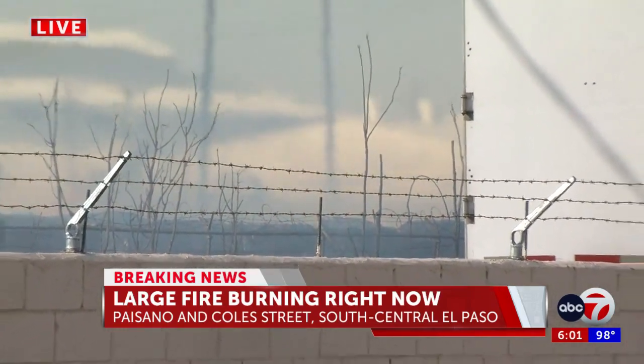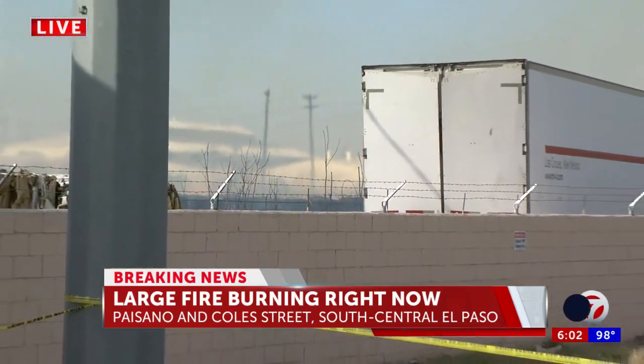We'll continue to follow the story and bring the latest both on air and online at KVIA.com. Reporting from South Central El Paso, Brianna Perez, ABC7.